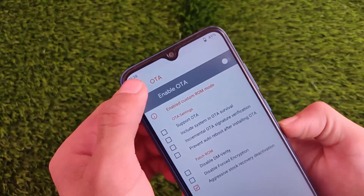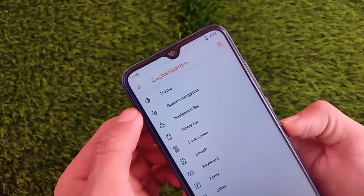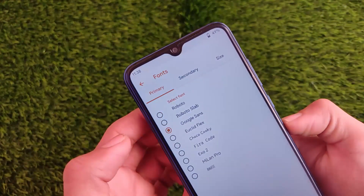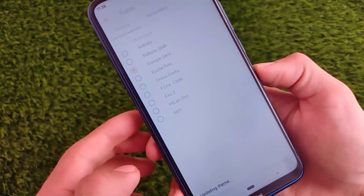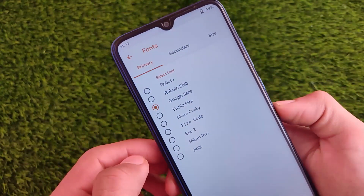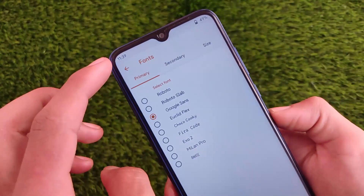There is also OTA support, which you already know about. Customization options include things like custom fonts — Google Sans, which is one of my favorite fonts, is present there. You can simply click apply and the fonts are changed.